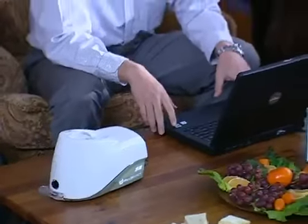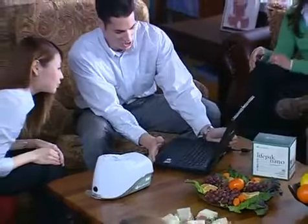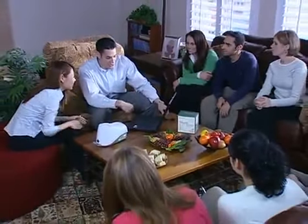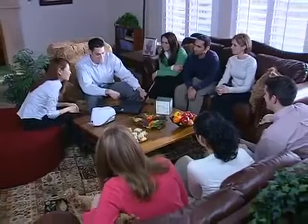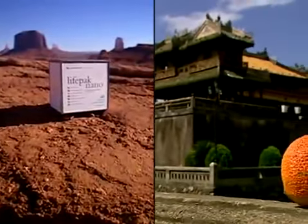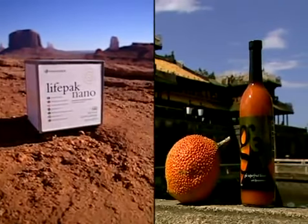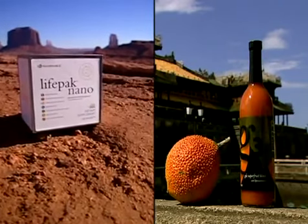Now for the first time, there is an easy way for everyone to measure an important biomarker. Not only can you measure your level of antioxidant protection, but when you see your own antioxidant level go up, you will be seeing and feeling the power of Life Pack and G3 in your body. Now you can see for yourself what has been proven in clinical studies with Life Pack and G3.